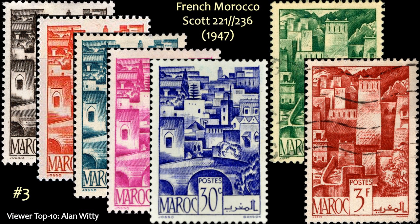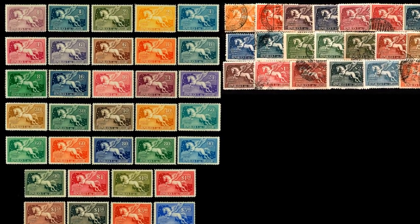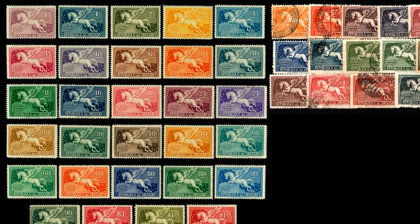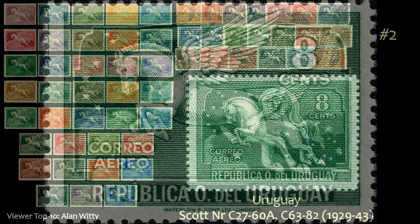At number 3 comes French Morocco. These two designs with their cubist look really appeal to Alan. And at number 2, he has one of my favorite sets also — Uruguay, the Pegasus airmails. This is a very long set of 56 stamps and very colorful. Here's what it looks like all together, a little closer up, and even more close up.